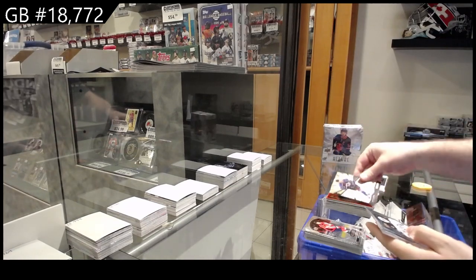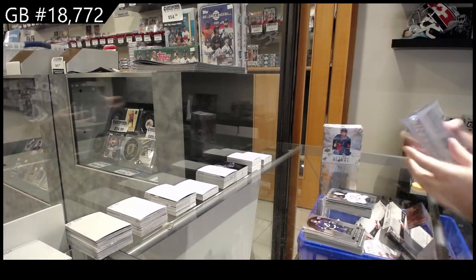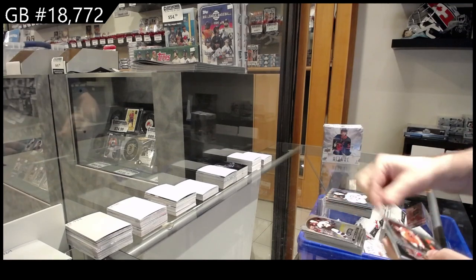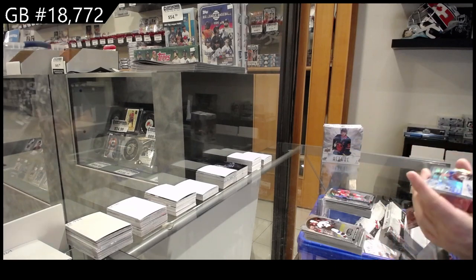Grand Entrance for the Avalanche of Bowers, Short Print of Berdin for the Jets. Rookie of Zamula for Philly, Bow Dad for the Hawks, Black Rainbow.